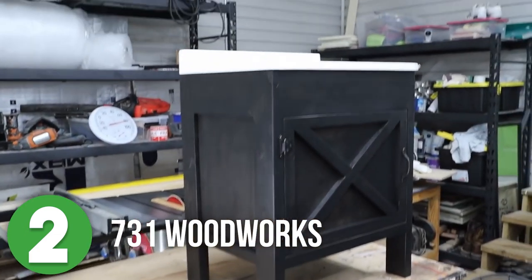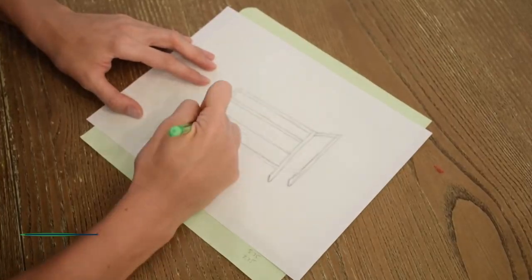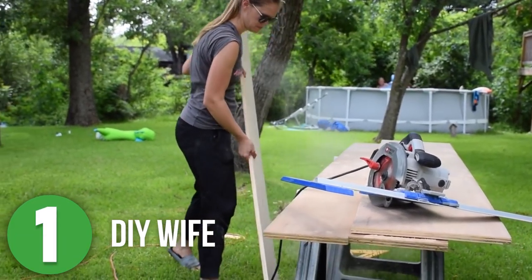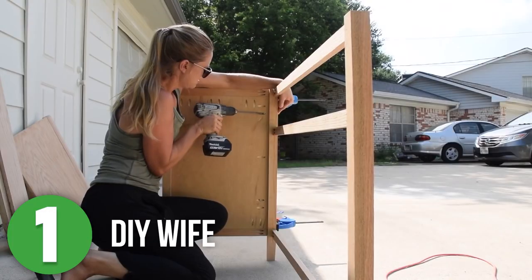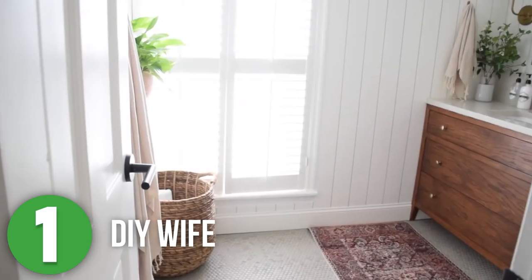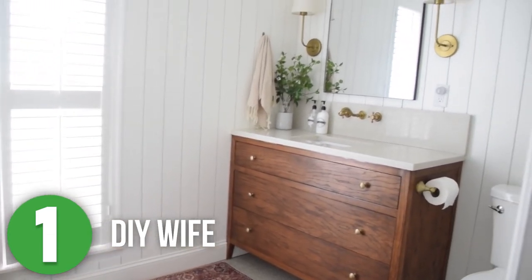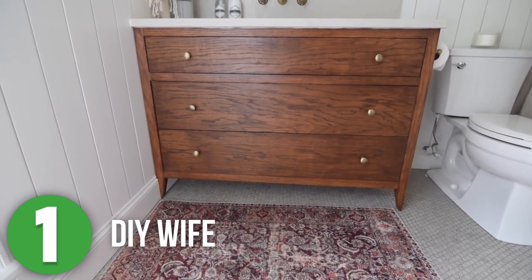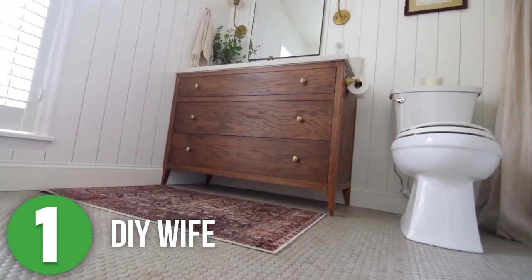Number one is DIY Wife. This is Andrea, a talented DIYer who has a special eye for seeing beauty and functionality in pieces that others have tossed to the side. During her bathroom remodel, she decided to make her own vanity because she couldn't find one that she liked. Inspired by some of her other upcycled projects, she made this look like a big piece of furniture and it turned out absolutely beautiful in this space. I love that she chose to make everything herself instead of settling for something she didn't like. Thank you so much for sharing this, Andrea.